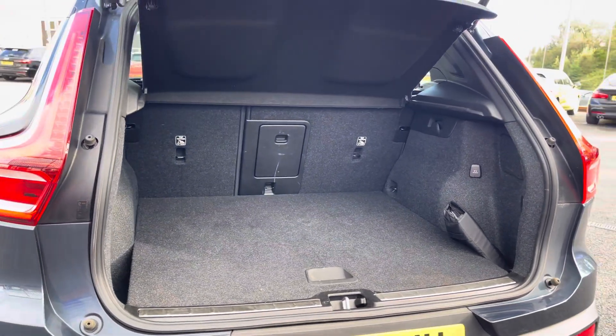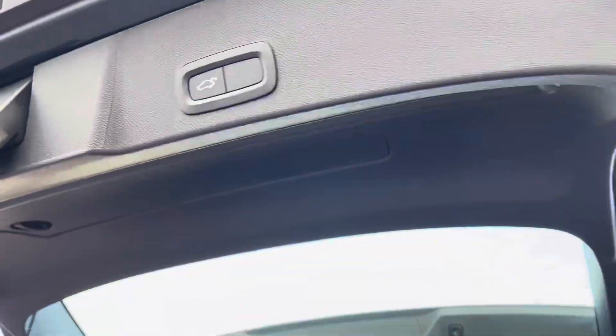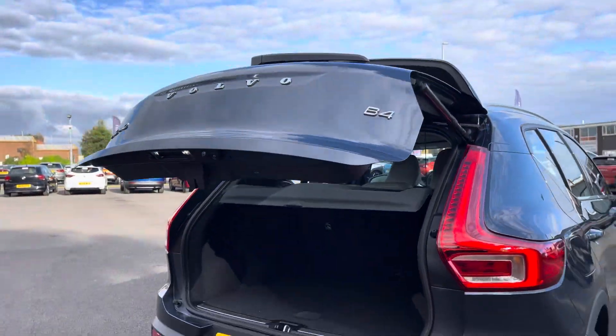This model does feature a power tailgate function so you've always got easy access to your nice and spacious boot. When you're done you can simply press this button up here and walk away — the boot will shut for you.